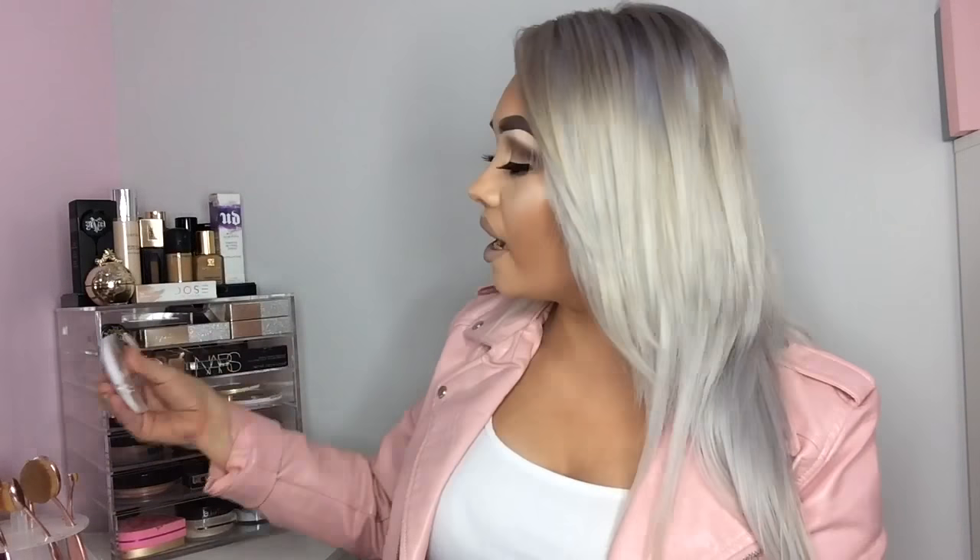I'm just going to mention the highlighter I'm wearing today — it's the MUA Undress Your Skin in Radiant Cashmere. These highlighters are awesome. They're only £3 from Superdrug. I really think that drugstore makeup is starting to up their game when it comes to highlighters and brow products. I love drugstore products.